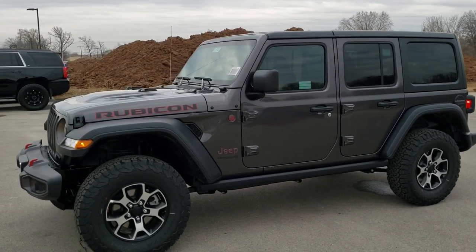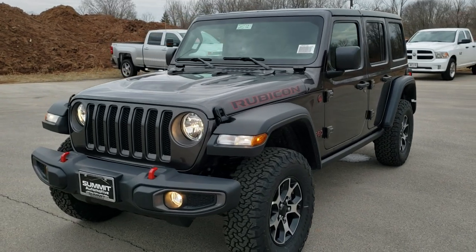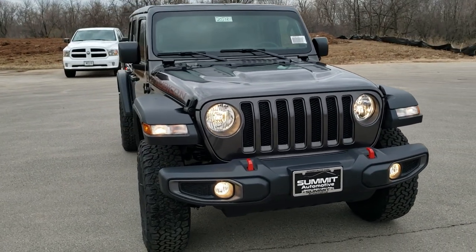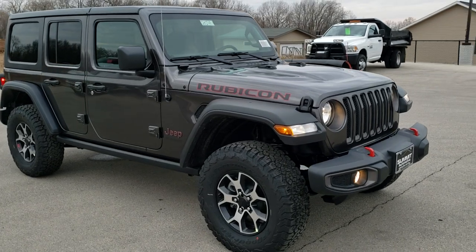Hey, this is Brett with Summit Automotive in Fond du Lac, Wisconsin, your new and used Wrangler and Jeep headquarters. Today we are checking out an all-new 2020 Jeep Wrangler Unlimited Rubicon in granite crystal metallic.